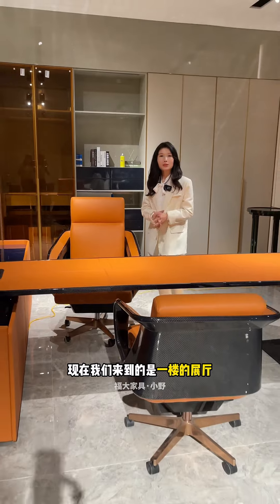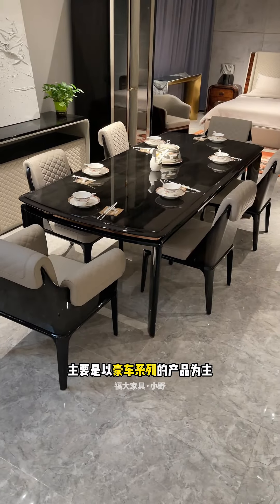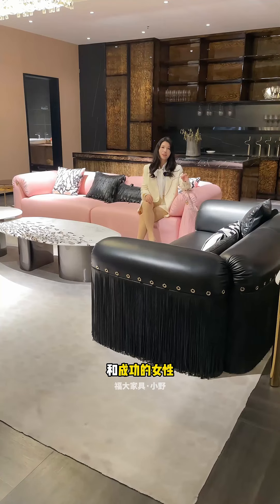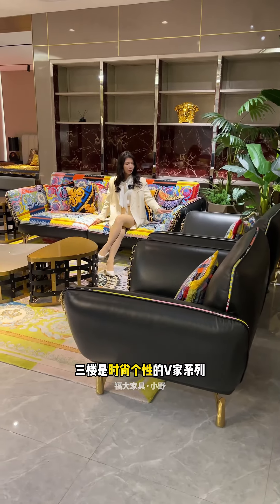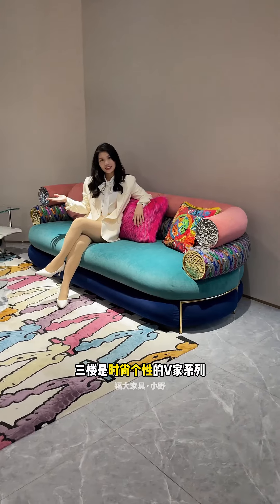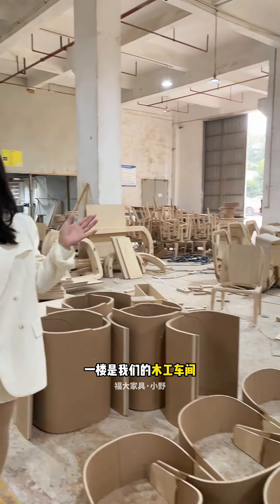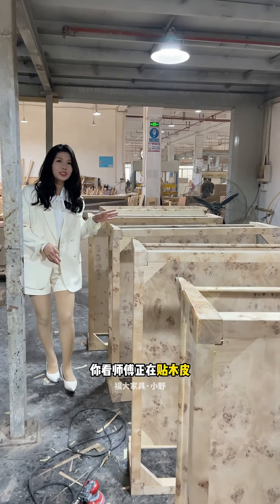Our factory mainly produces Italian luxury furniture. We can customize furniture brands you are familiar with. Now we are in the first floor exhibition hall, mainly featuring luxury car series products. The second floor is mainly derived from the brand that Ms. Guifu and successful women like. The third floor is the fashionable and personalized V-Series.